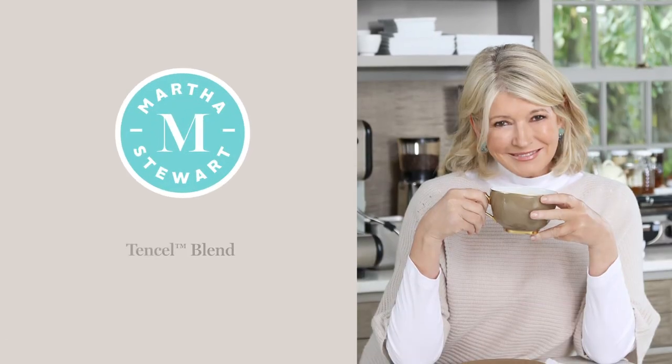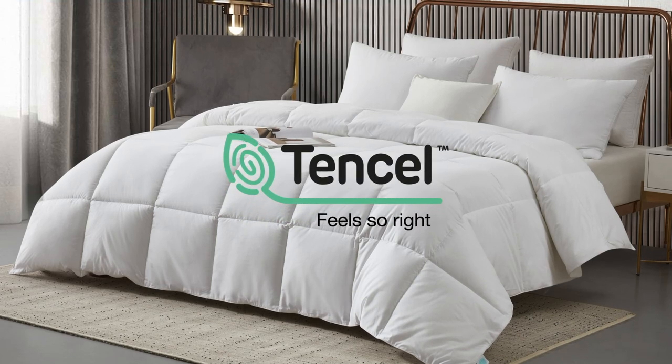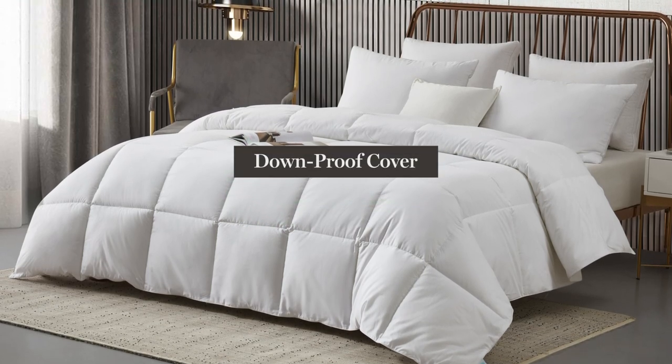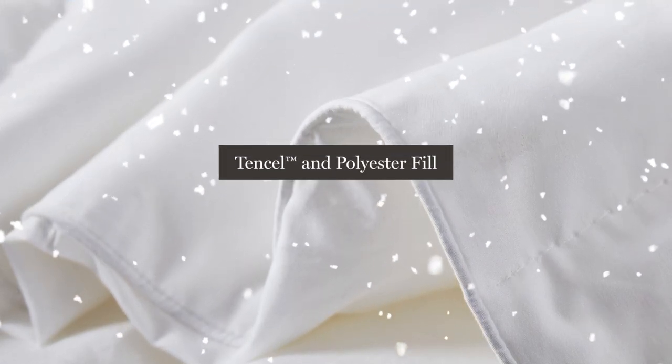Introducing the Martha Stewart Tencel Blend Comforter. We start with a tencel and cotton blended cover that is down-proof and soft to the touch. Our comforter is then filled with a tencel and polyester fill.